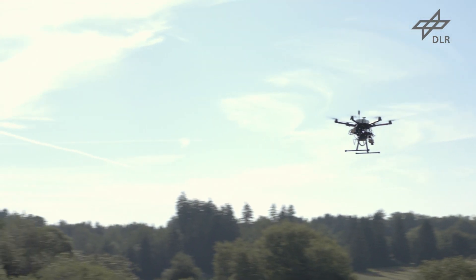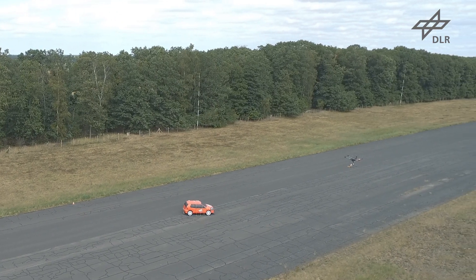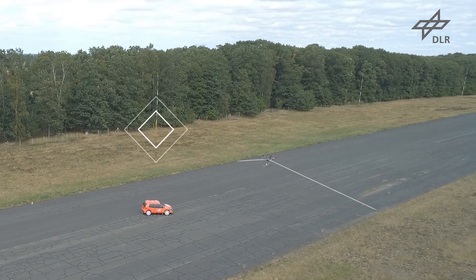For the test, the drone takes off to initiate the rescue operation. Finally it flies over the runway to get an overview of the situation and identify a place to land. That's the simulated reconnaissance flight that we carry out.